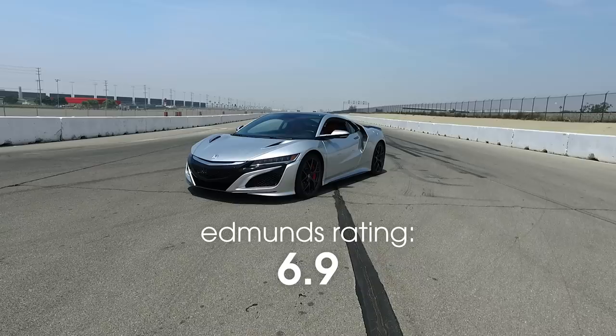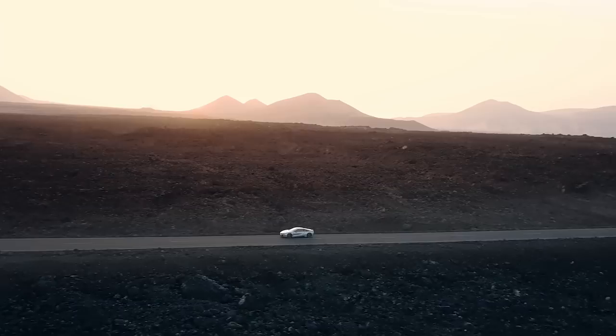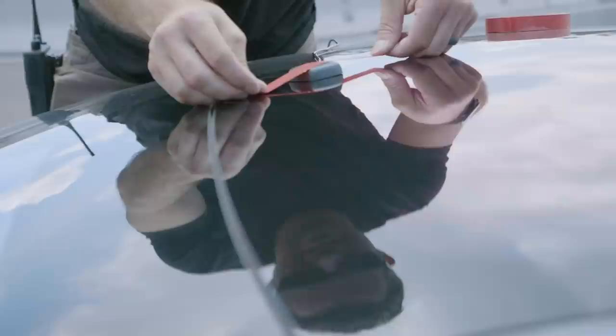To put that into context, its direct competitor, an Audi R8, got an 8.1. Even the BMW i8, a quasi-supercar hybrid, scored a 7.5. Now, that score might seem a little harsh, but those numbers are a result of our exhaustive rating process and we stand by them.